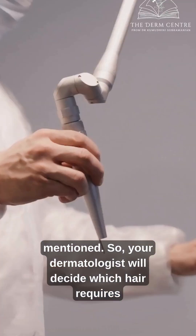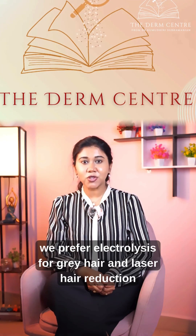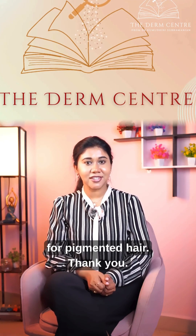Your dermatologist will decide which hair requires laser hair reduction and which requires electrolysis. At the derm center, we prefer electrolysis for gray hair and laser hair reduction for pigmented hair. Thank you.